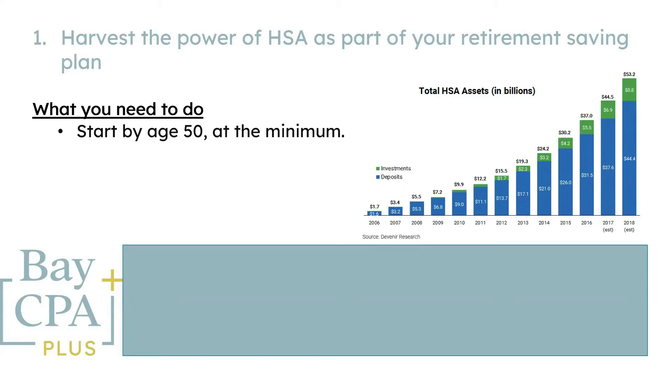First, start by age 50 at the bare minimum. If you haven't been able to get an early start, age 50 is a good point to begin focusing on using your Health Savings Account for retirement savings. That's because most likely you are in your peak earning years and past the juggling of big family expenses such as childcare costs and college tuition. But if you can contribute to an HSA prior to that, do so by all means.